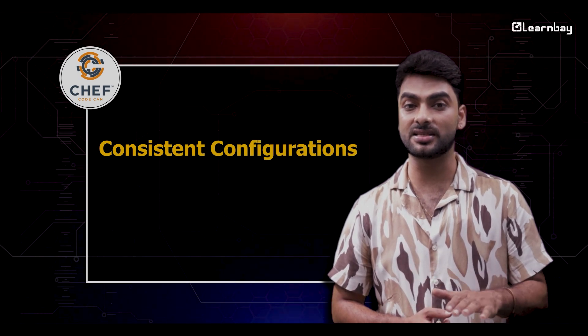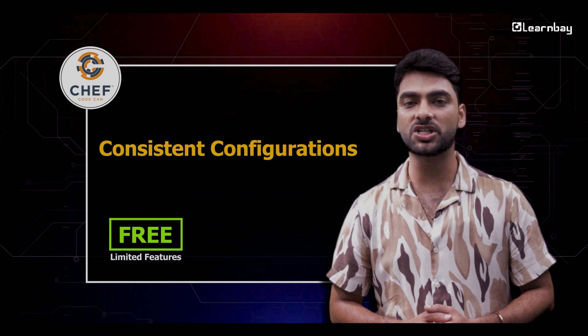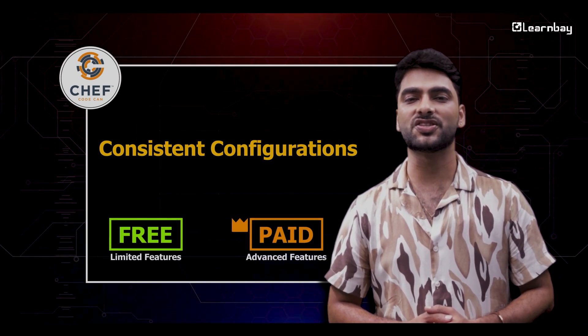Chef is another great tool, ensuring that all your configurations are consistent no matter where you're deploying. Chef offers a free version with limited features and paid plans for advanced capabilities.